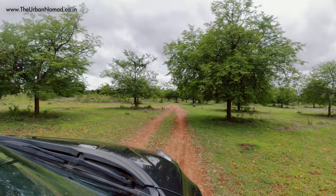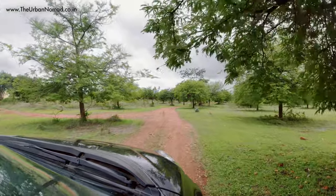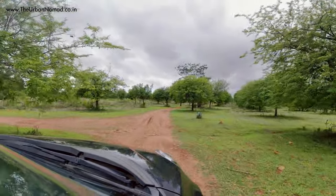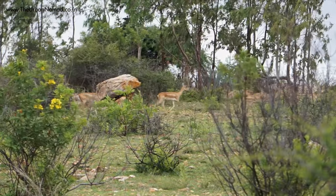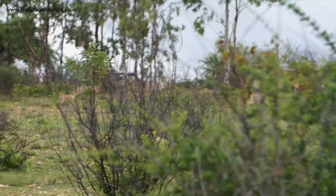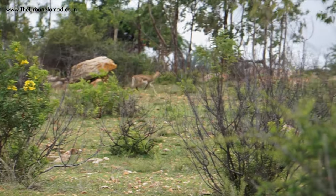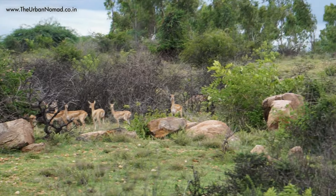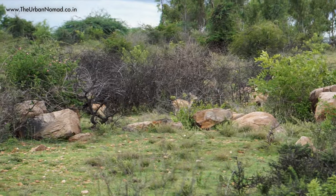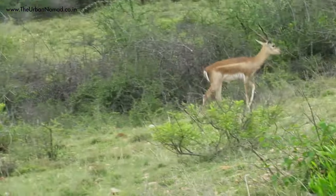Luckily we could spot another big herd and all the confusion was cleared. Black Bucks are known as Krishna Muriga in Sanskrit and have a very respected position in Indian culture, because as per Indian mythology this animal draws the chariot of Lord Krishna.